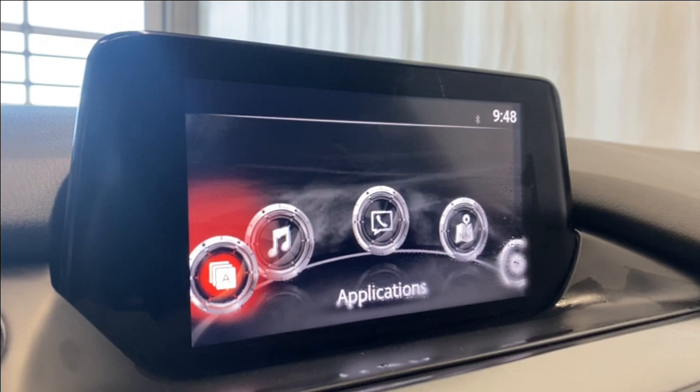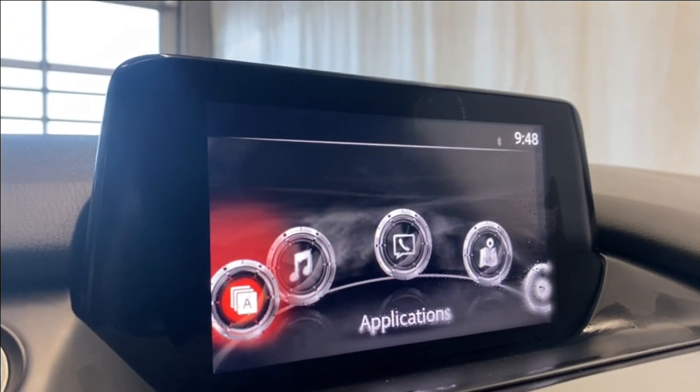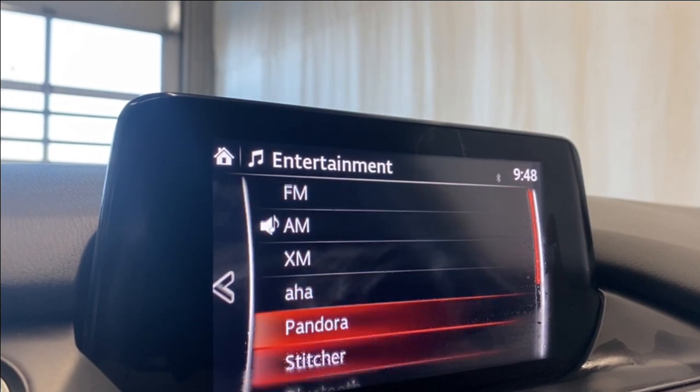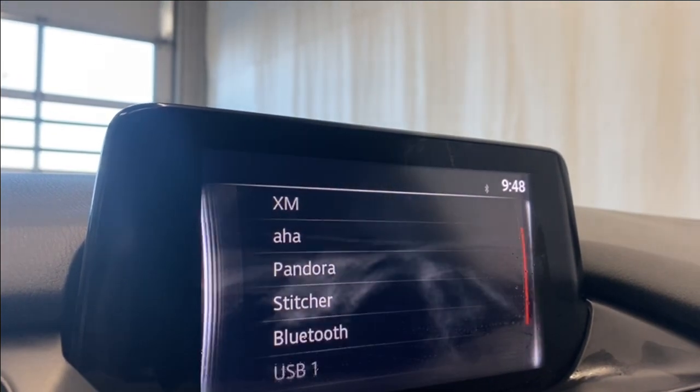We have a heads up display, start-stop engine button, and our infotainment system up here. Going to our entertainment and source list, we have FM, AM, XM, AHA, Pandora, Stitcher, and a couple of USB inputs.